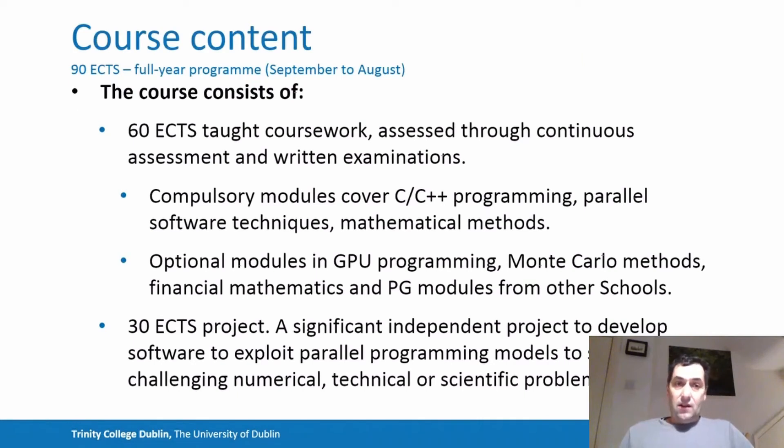The course consists of two components: two semesters of taught modules, which are continuously assessed and also assessed through written examinations. To get the 60 credits needed to pass the taught component, there is a selection of compulsory modules and also optional modules which cover relevant techniques and topics in high performance computing, as well as some of the application domains. You can take postgraduate modules from other schools to complement what you'll learn from the School of Mathematics and the research IT division.